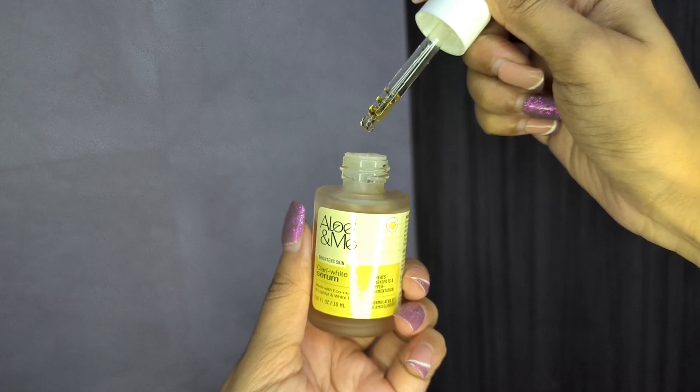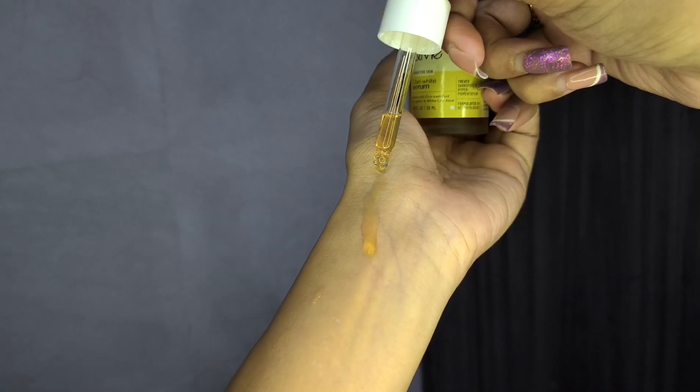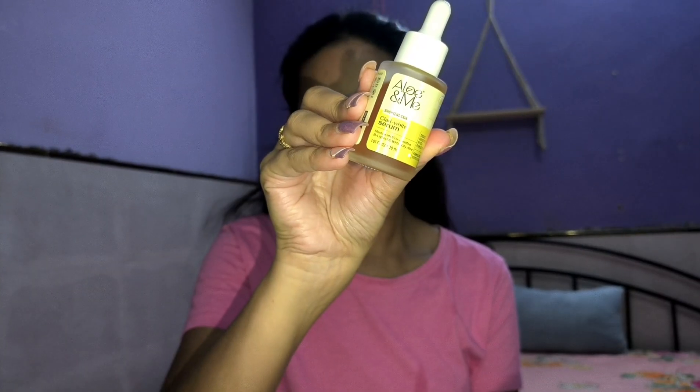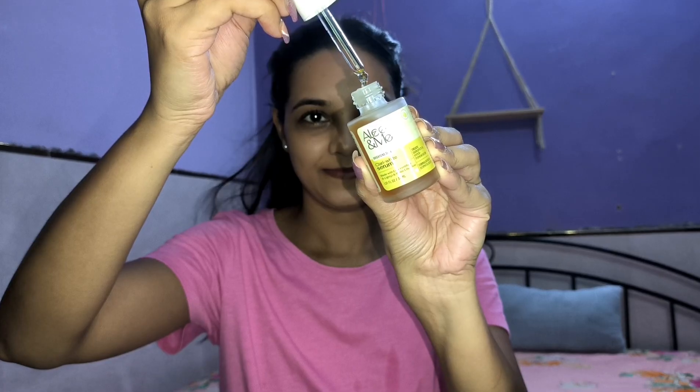Packed with antioxidant protection, it shields your skin from environmental damage and oxidative stress, while deeply moisturizing and nourishing your skin for improved texture and suppleness. Formulated with glycerin, exorbic acid and kojic acid, this serum is a pure and safe choice for your skincare routine. This serum is also suitable for sensitive skin.